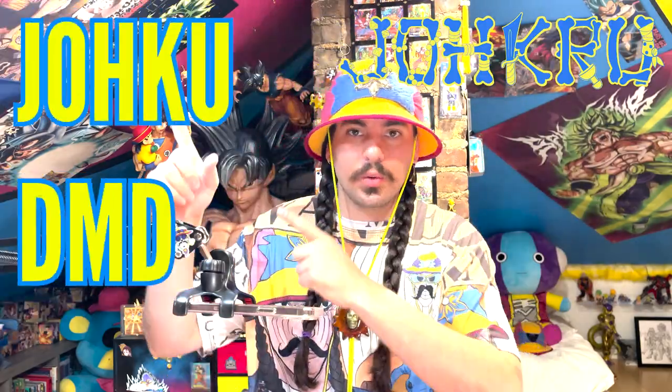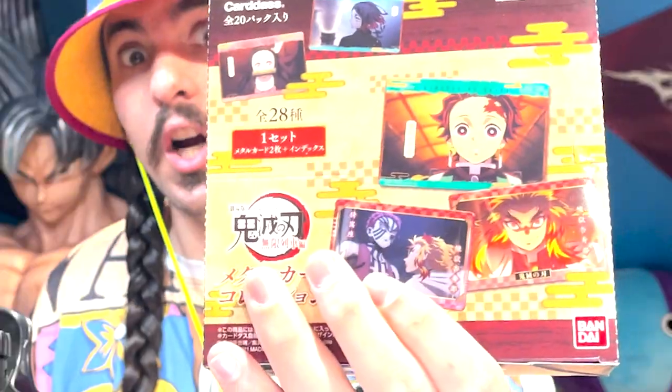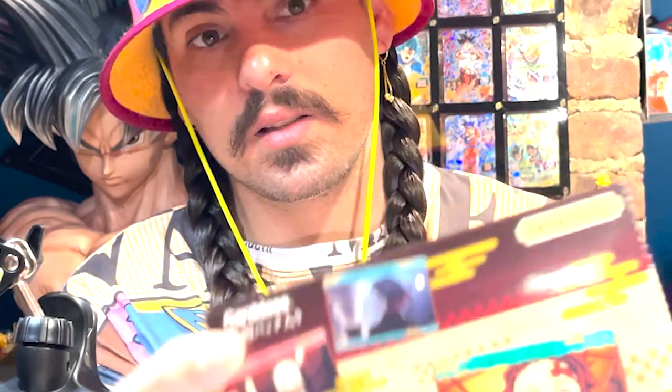What is up, it is me Joker DMD, and today I got a box of Demon Slayer cards. This is the second set of Demon Slayer cards I've seen come out of Japan. The first set was the glass cards — I opened them on my channel a while back. I think these are metal cards and pretty sure these are from the Demon Slayer movie Mugen Train. They are made by Cardass and Bandai, 2021, made in Japan.